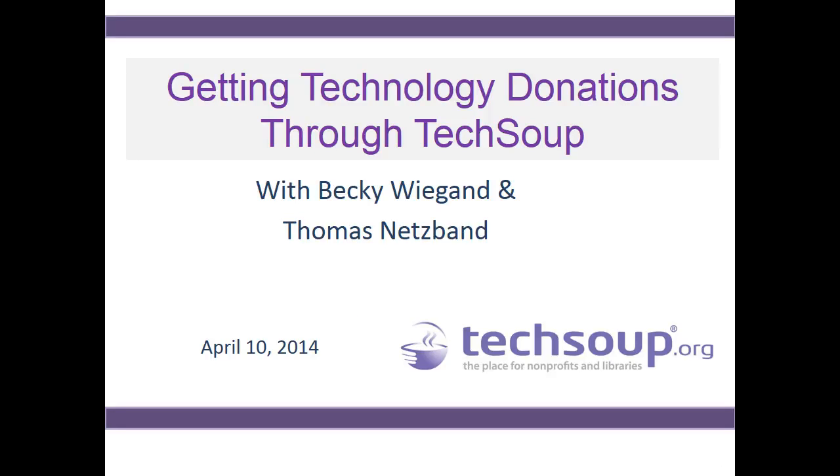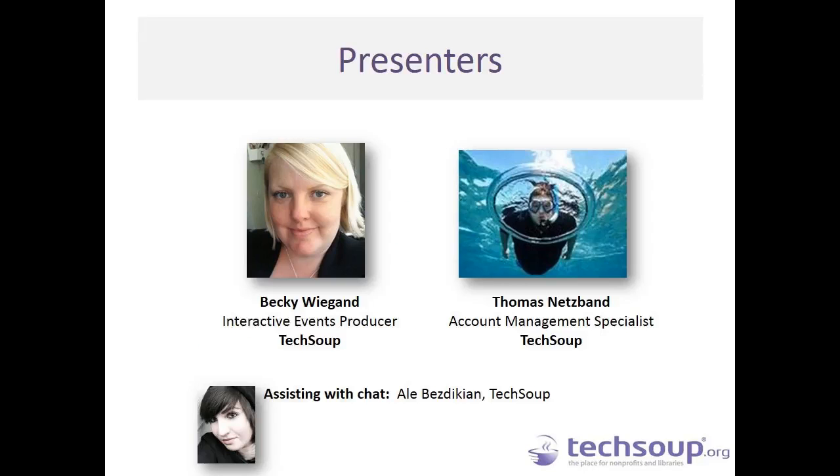Welcome to Getting Technology Donations Through TechSoup. My name is Becky Wiegand and we will also be joined today by Thomas Netzband. We are both here in TechSoup's offices in sunny San Francisco. I will do a brief introduction of myself and then let Tommy introduce himself.